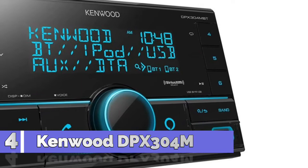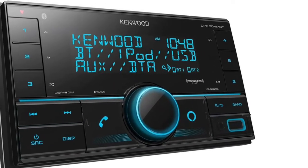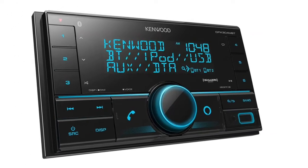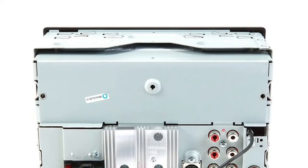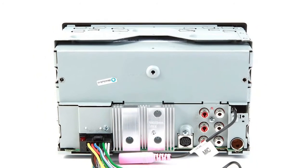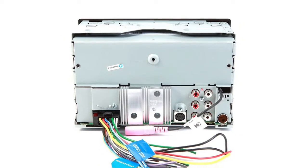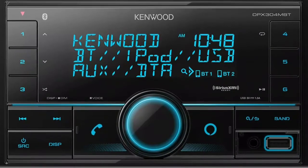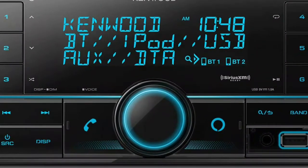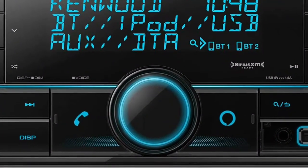Number 4: Kenwood. The Kenwood DPX304MBT features built-in Alexa with voice control. Alexa is a cloud-based voice control digital assistant developed by Amazon. You can ask Alexa to play music, get weather reports, traffic information, control smart home devices, set reminders, and more. You'll need to install the Amazon Alexa app for Apple iOS 11.0 Plus and Android OS 5.0 Plus on your compatible smartphone to set up the Kenwood receiver for voice control.